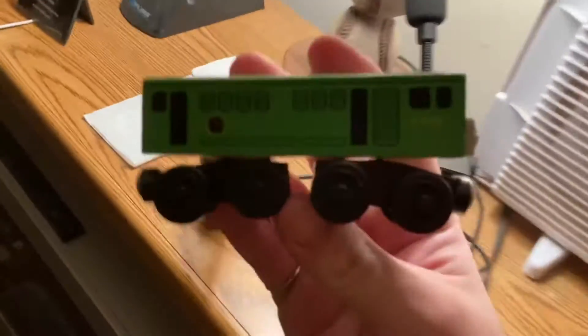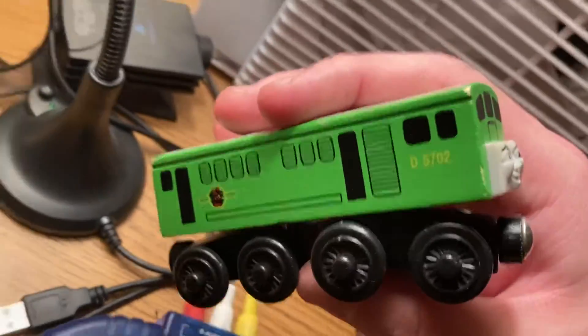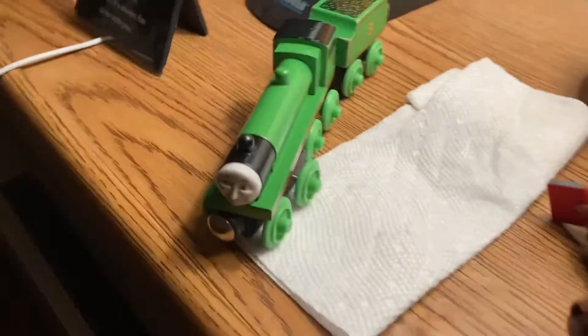I got Boko with the gray top — the one with the white top is too rare and is identical to this Boko, just a different top. He's right in front of my Tomy Boko, my only Tomy engine. I also got a 1993 Henry, old style Henry, with the wooden funnel and painted coal.